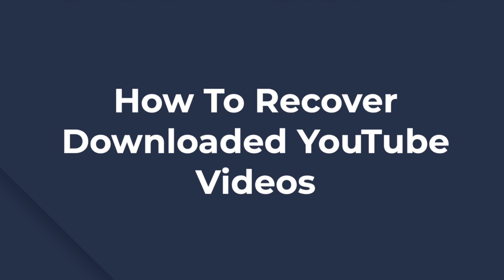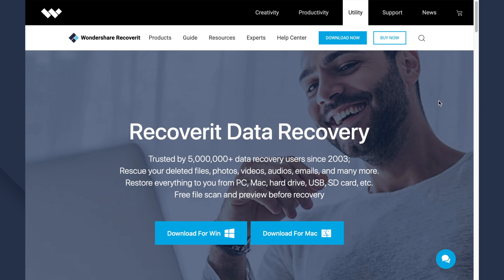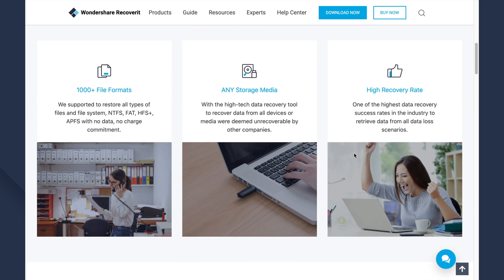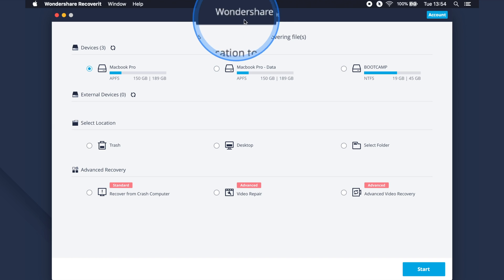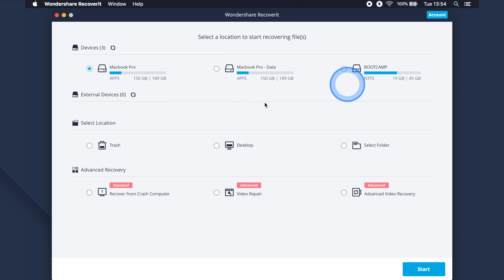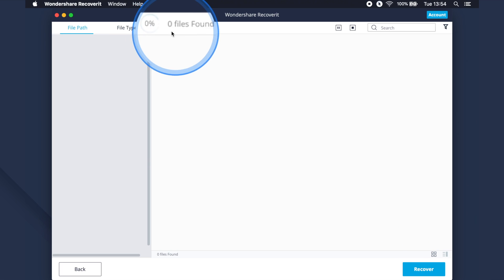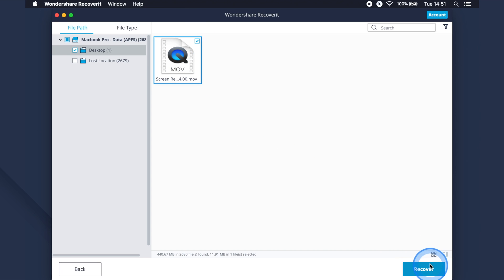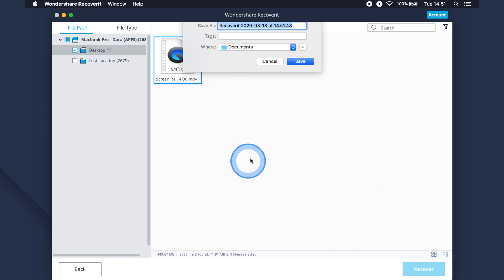Now let's talk about how to recover downloaded YouTube videos after you may have accidentally deleted them. There are several situations where users end up permanently deleting their YouTube videos from their laptop. If the same has happened to you, install Recoverit on your system. Recoverit is a feature-rich data recovery software that will help you restore all of your deleted videos, even if you removed them from the trash bin. Launch the Recoverit application on your Mac, select the location where you had deleted your videos, tap Start, and Recoverit will begin scanning for deleted files. Once the scanning completes, select the videos you want to retrieve, click Recover, and the selected videos will be restored safely on your system.